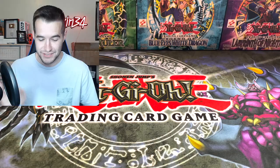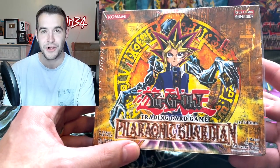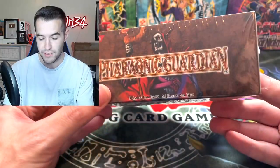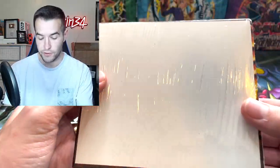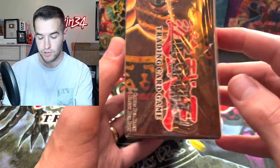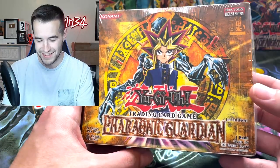I actually forgot about one of these — I bought six boxes but one isn't here yet. I completely forgot I bought this first edition Pharaonic Guardian box, 36 packs. This one would have the Lava Golem, which is actually a really cool card. Just an absolutely awesome box that I totally forgot about.